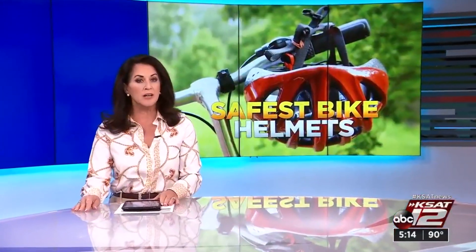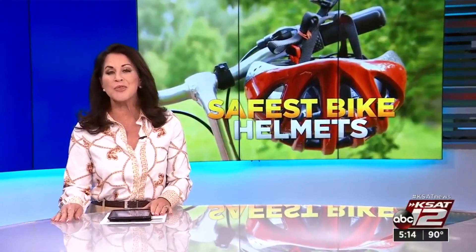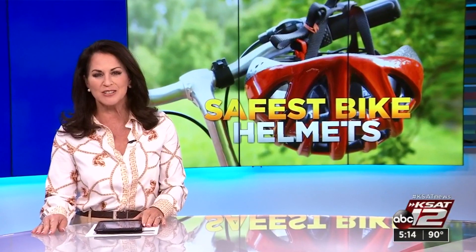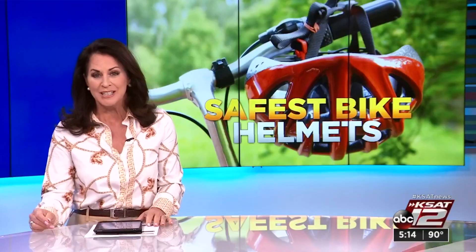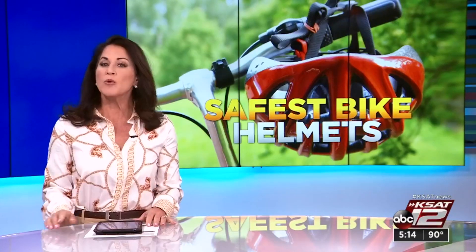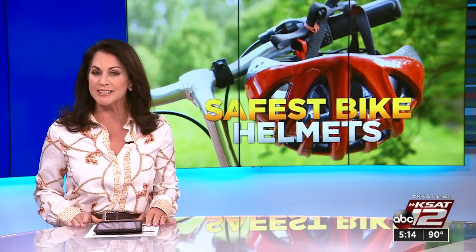During the past several months, a lot of people have been reunited with their bicycles. Ten percent of adults rode a bike for the first time in more than a year, according to a new survey. But before you start pedaling, safety first. KSAT 12's Marilyn Moritz shows us which helmets protect you and your kids best.